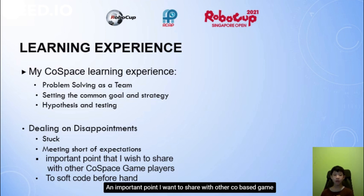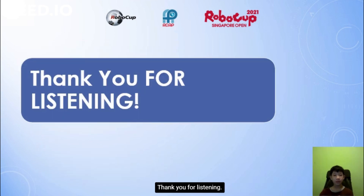An important point I want to share with other ColdSpace game players is to plan your strategy beforehand. Thank you for listening.